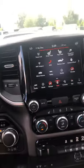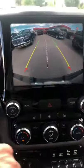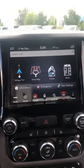Heated seats, heated wheel, projection manager, Wi-Fi hotspot, backup camera — you can see while you're driving. And then this one even has the navigation in it.